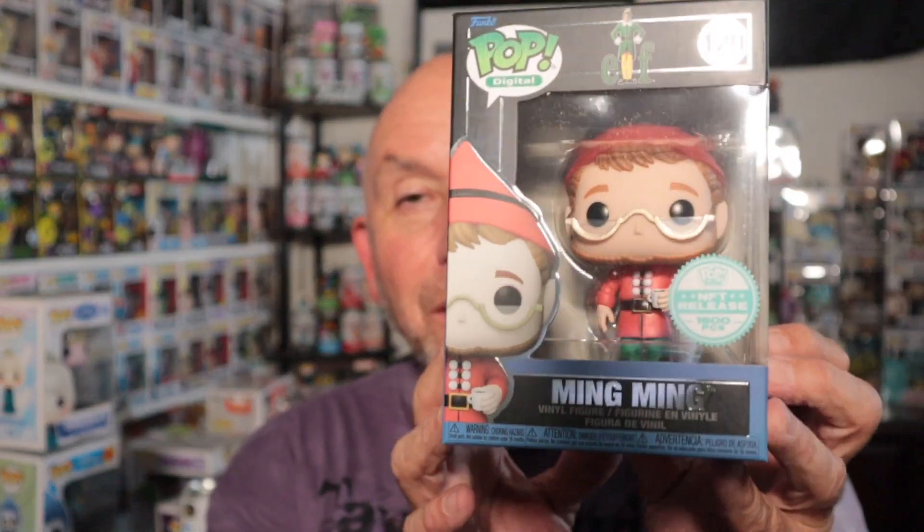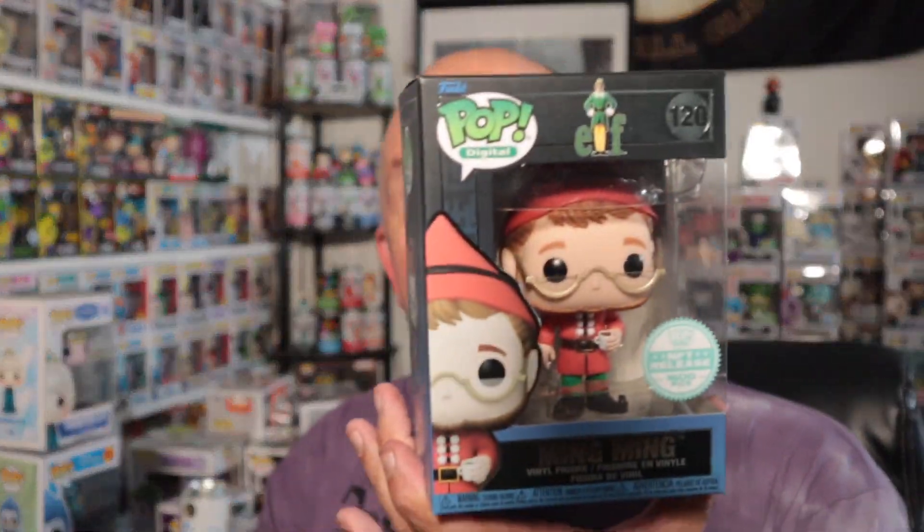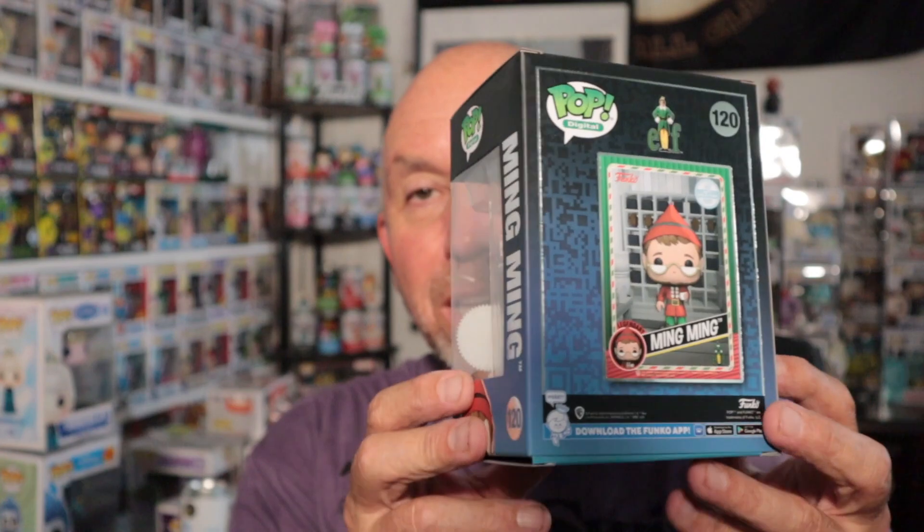Let's get into this box. This is an NFT - I got a redeemable from the Elf line and I pulled this. Super stoked. There he is - it's Ming Ming! I had to look up who Ming Ming is. It's from Elf - this is a 1500-piece NFT. If you don't know NFTs, you buy virtual packs of cards, open them up, and if you get a legendary or grail you can redeem them. Here he is, finally came in the mail. He is minty - super minty. I'll look up what he's worth.